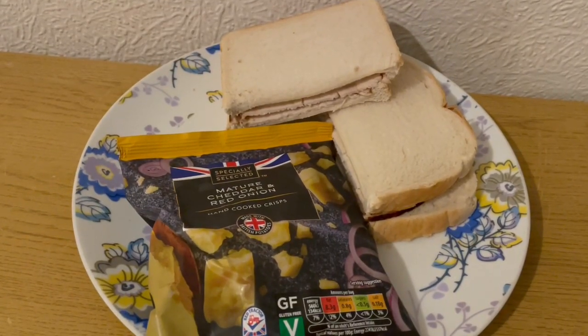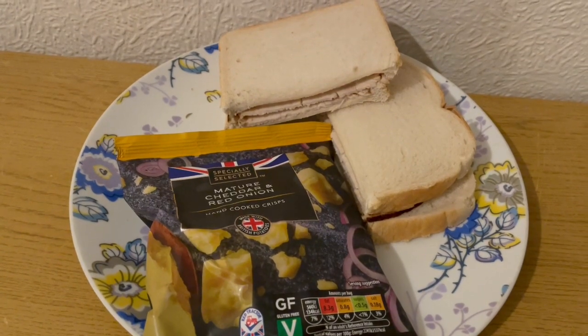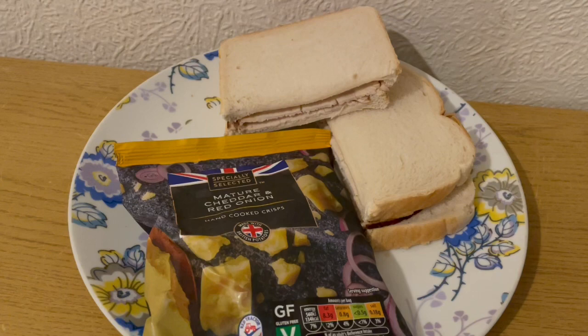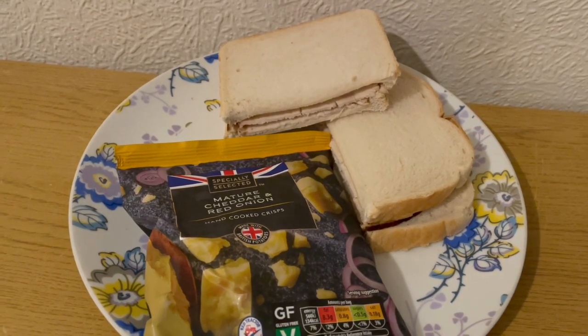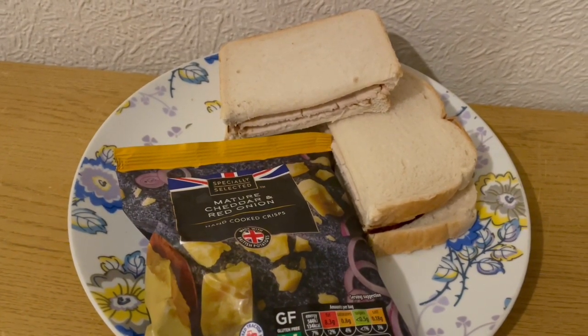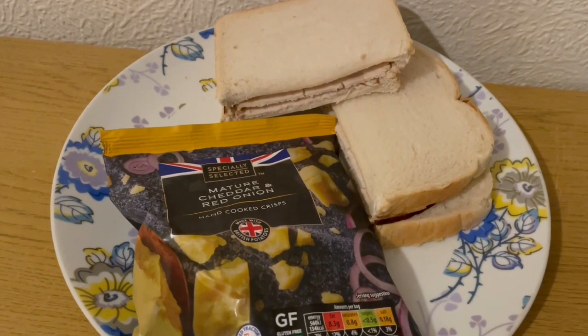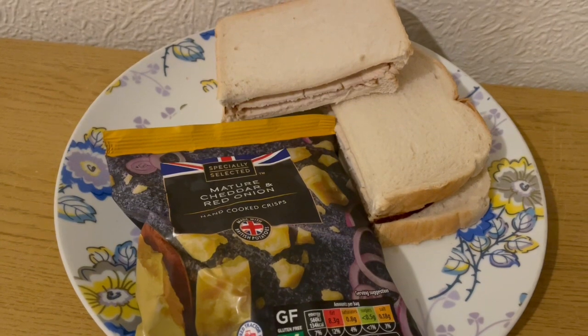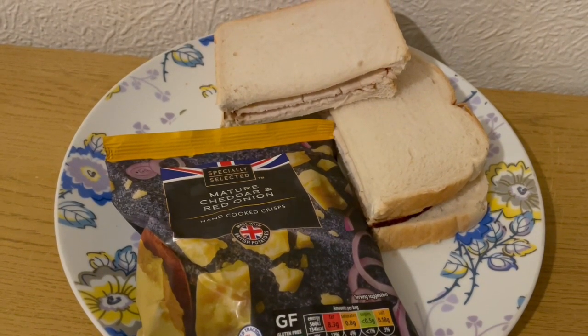This is my tea tonight for 497 calories. I've got two slices of Kingsmill toasted bread for 254 calories, some turkey for 81 calories, some Primula light cheese for 30 calories, and a packet of Aldi mature cheddar and red onion crisps for 134 calories. So that is my tea for 497.